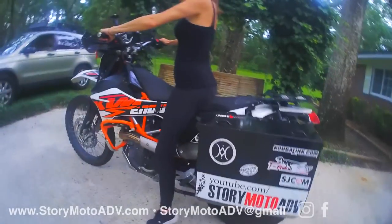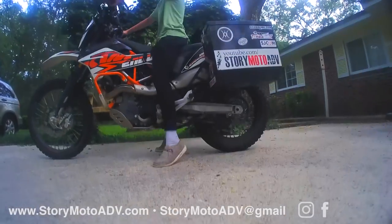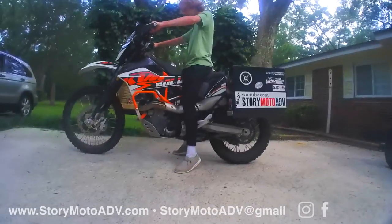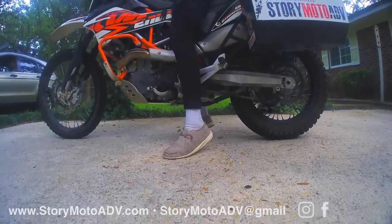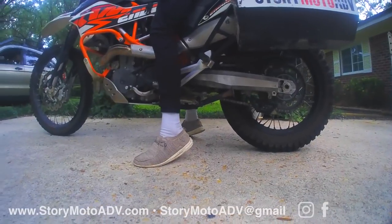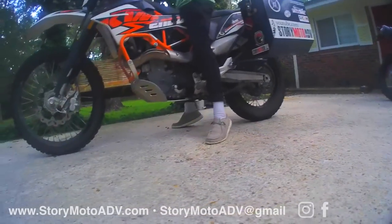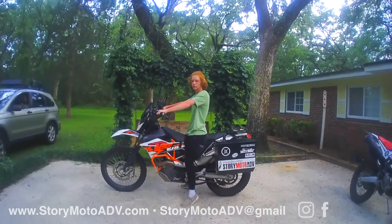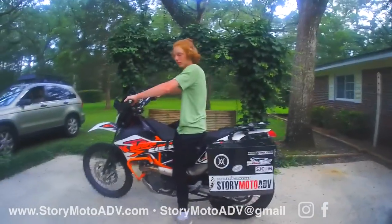Here's Zane at 130 pounds, five foot eight or nine, with a 33-inch inseam. His heels are definitely off the ground, but he has the most foot on the ground of everyone. As you can see, both feet are the same, so the KTM 690 Enduro R is doable for short people.